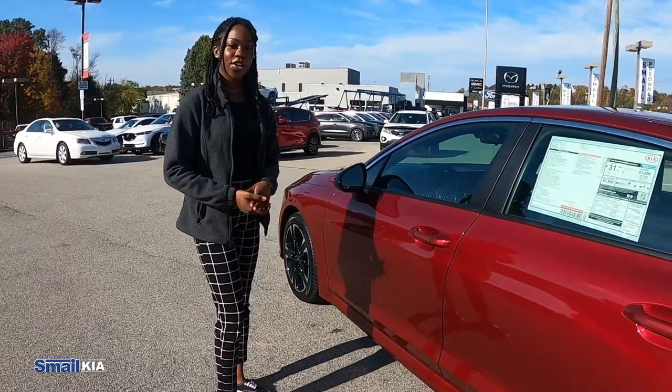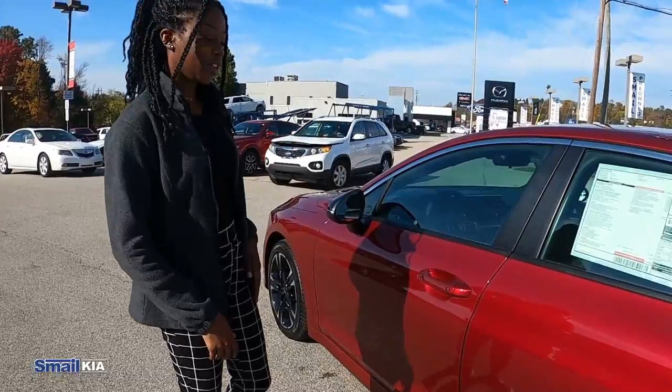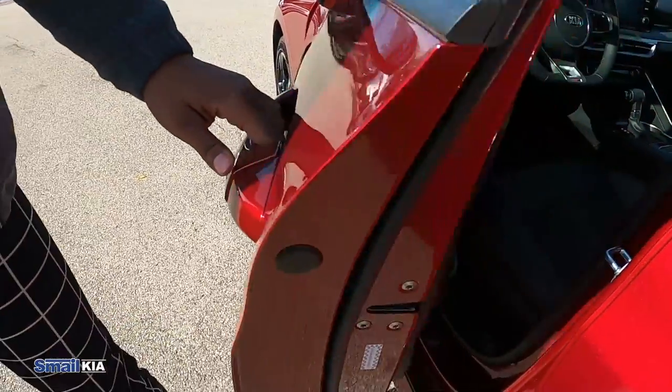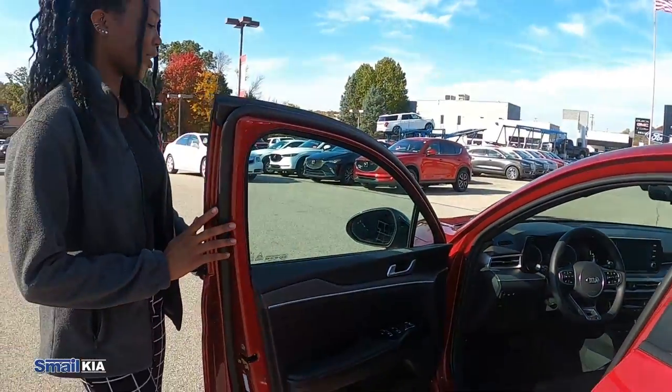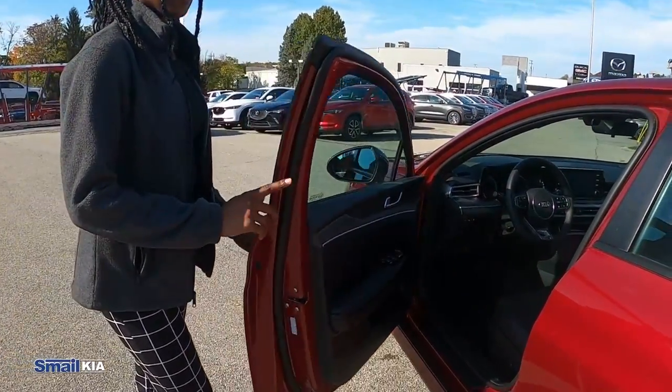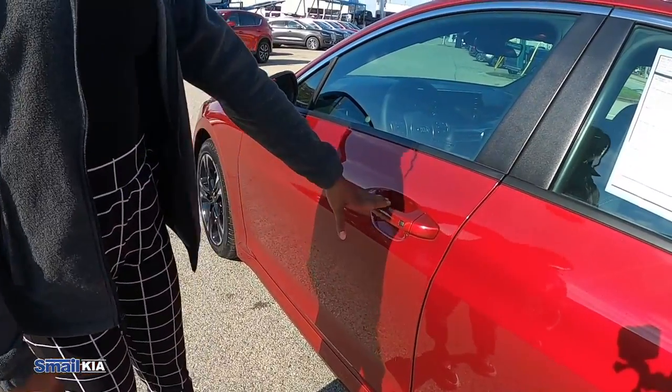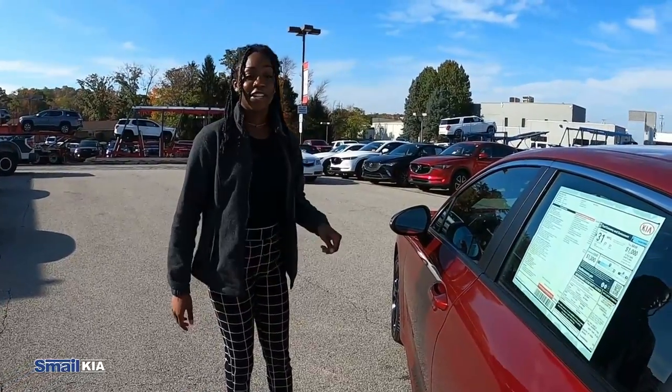Getting into the car, as long as you have the key fob somewhere on you, all you have to do is push this button here and the doors will unlock. And it's the same for locking the doors — you just push the button and they will all lock. Now let's take a look inside.